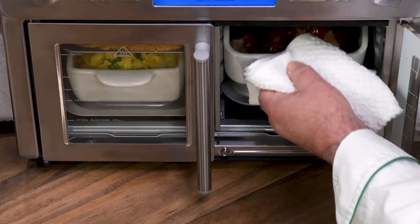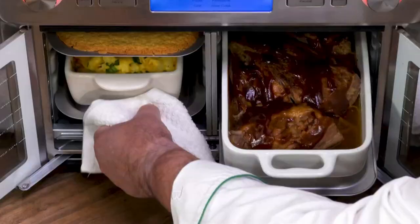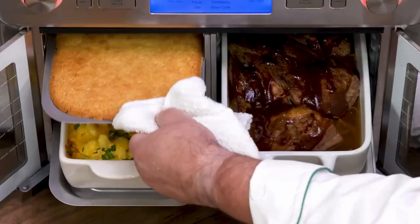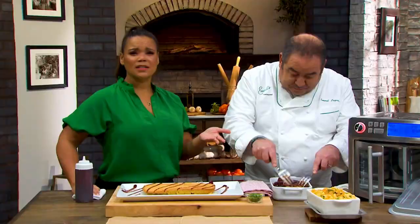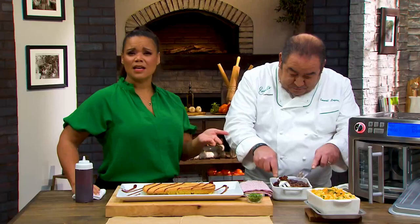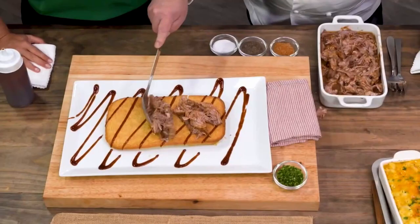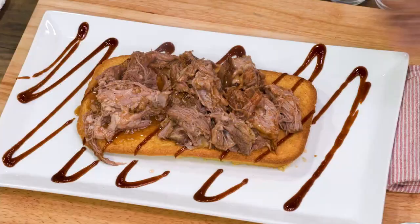There's our pulled pork. We have this incredible mac and cheese, and then we have our cornbread. In the conventional oven, it would take us eight hours to get it this tender. In the dual zone, it's four hours — we cut our cooking time in half. We're baking, roasting, and air frying, and with the QuickSync technology, all the food is done at the same time.